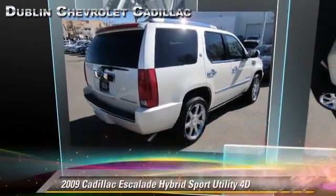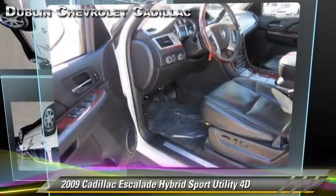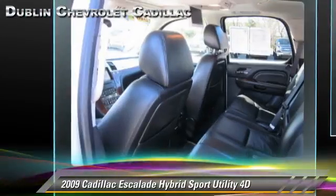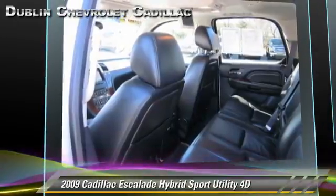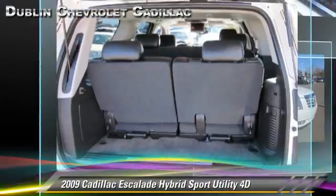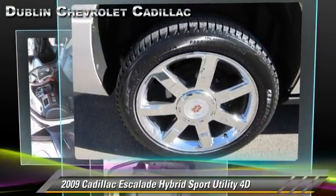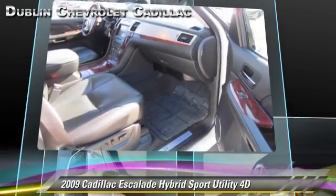The 2009 Cadillac Escalade Hybrid, powered by a hybrid 6-liter V8 engine with an automatic transmission. This four-wheel drive sport utility vehicle with fewer than 60,000 miles on the odometer gets up to 19 miles per gallon. This Cadillac features parking sensors,